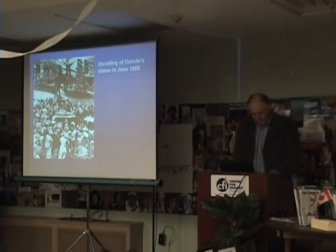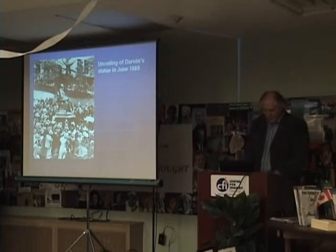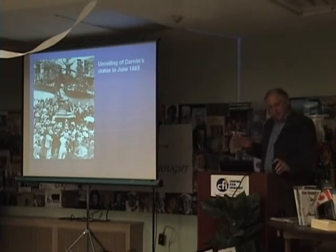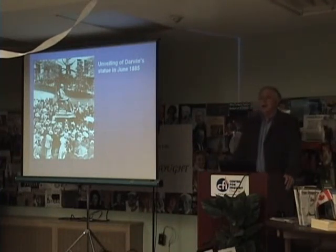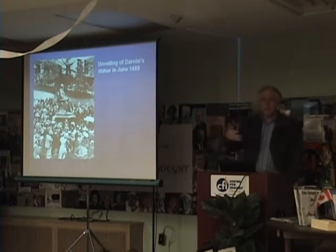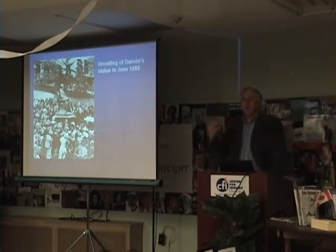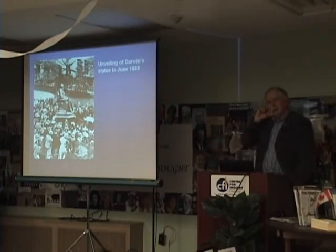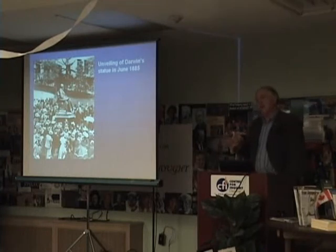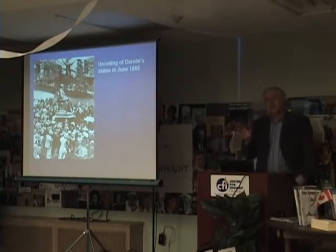The statue, which was sculpted, cost 2,100 pounds. They raised a lot more money and used the rest to support it. What's interesting is the crowds of people who were there at the unveiling of the statue — this was three years after Darwin's death. He'd been buried, as we'll see, in Westminster Abbey. He was at one of the heights of his popularity at the time. He was a national hero. That's why they were able to raise the money and build the statue, which was going to be placed in the Natural History Museum.